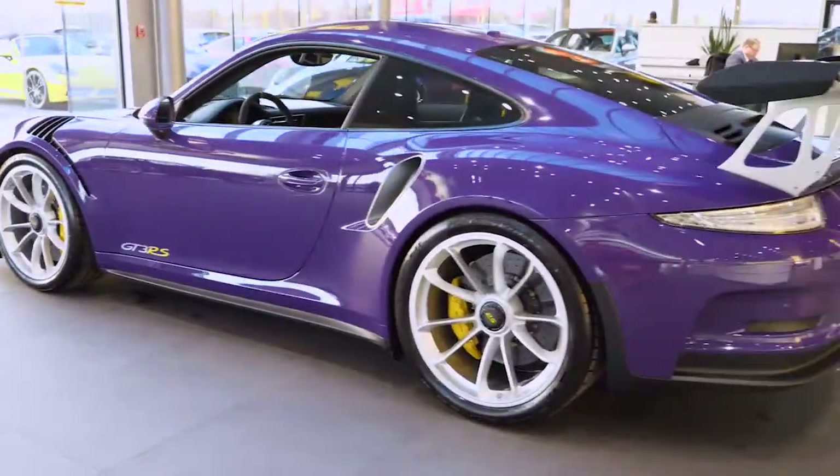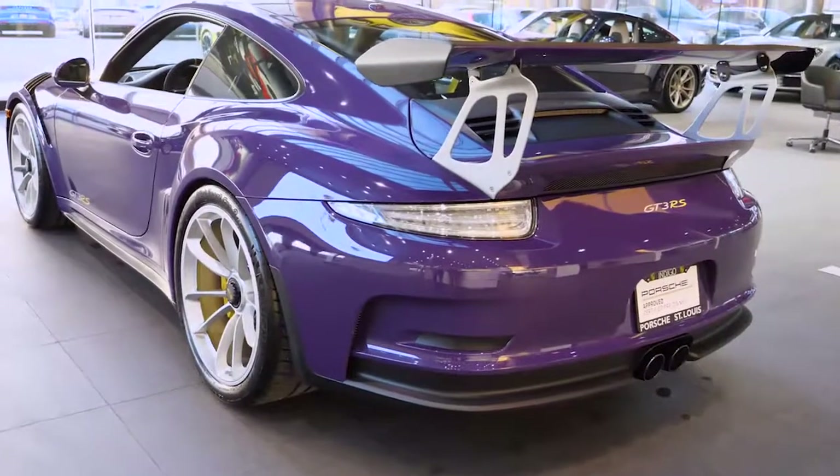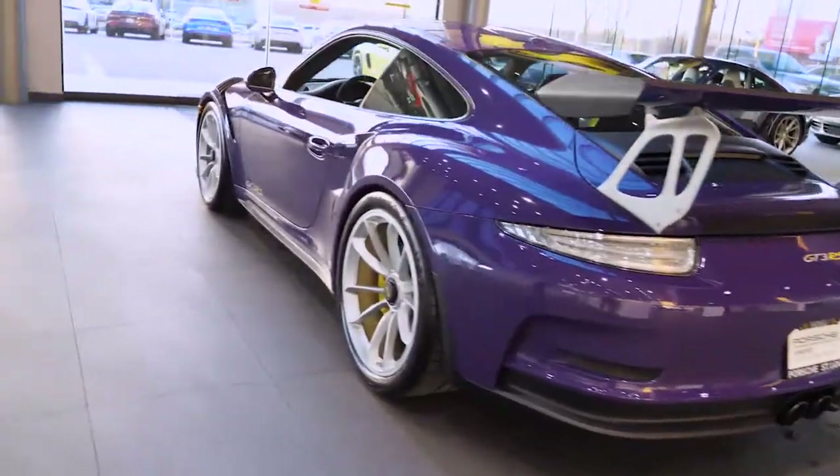The interior of this one is black and GT Silver with Alcantara. This one is loaded with the light design package, sport chrono package, and it does have the navigation module on the interior. We'll jump inside real quick.